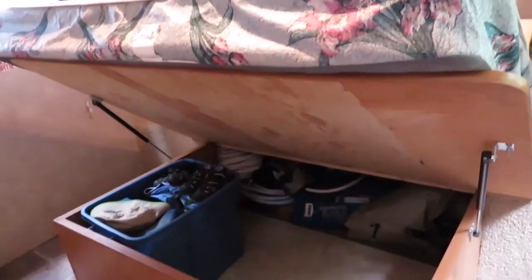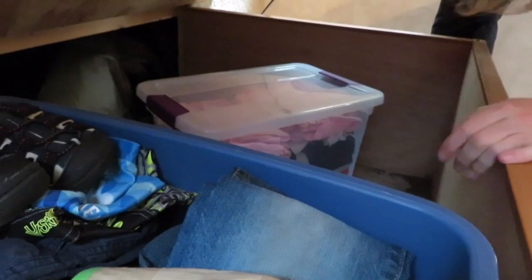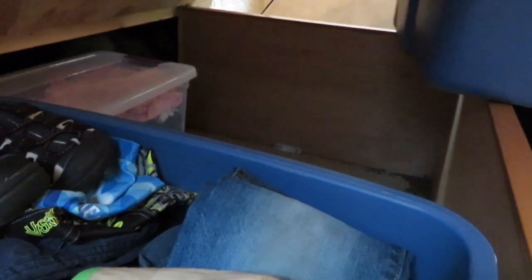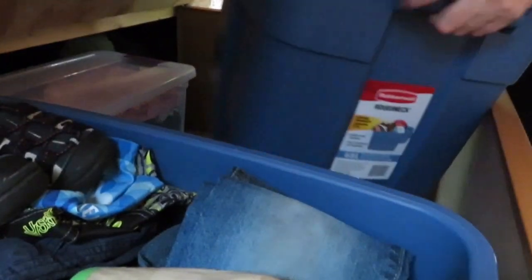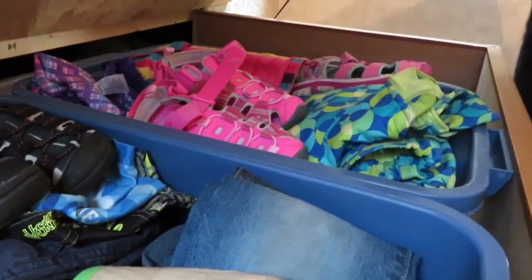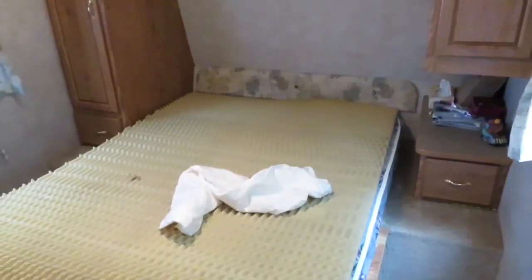Welcome to the trailer. This is the master room — the bed lifts up and we have all this storage underneath. That's where we're putting the tubs. The smaller tubs with the pajamas and wetsuits fit nicely at the back, and we can fit three of the clothing tubs in here, which covers six of the kids' clothes. All the clothes are nicely stowed underneath the bed.